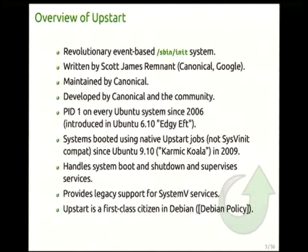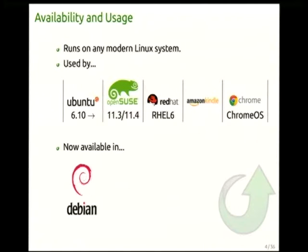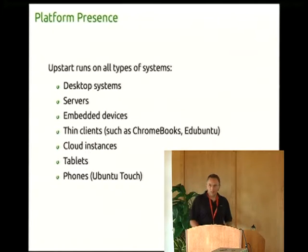Upstart is now maintained by Canonical and developed with the community. It's been PID1 on every Ubuntu system since 2006. Of course, it handles boot, shutdown, and service supervision. We also provide support for SysV jobs transparently, and Upstart is now available in Debian. It runs on pretty much all the major players — desktop, servers, embedded devices, cloud, tablets, and most recently phones.